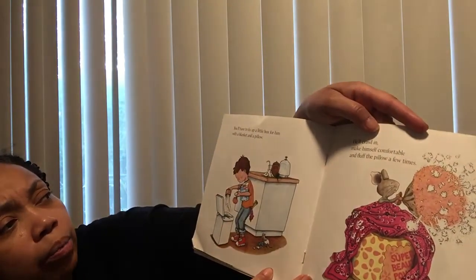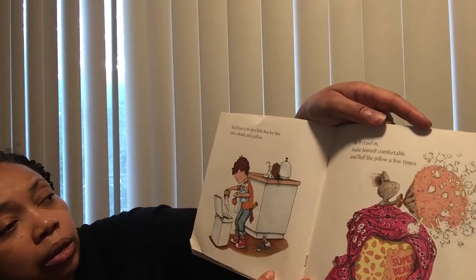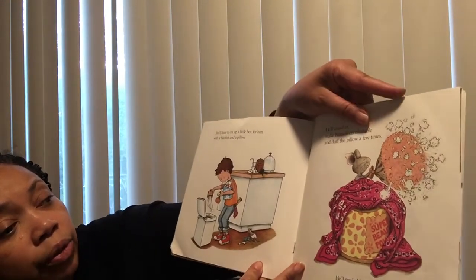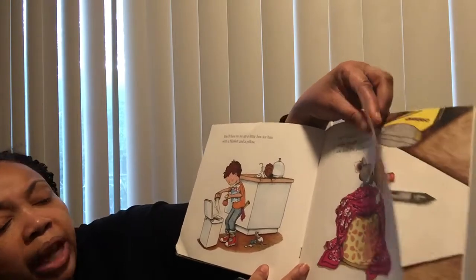You'll have to fix up a little box for him with a blanket and a pillow. He'll crawl in and make himself comfortable and fluff the pillow a few times. He'll probably ask you to read him a story.